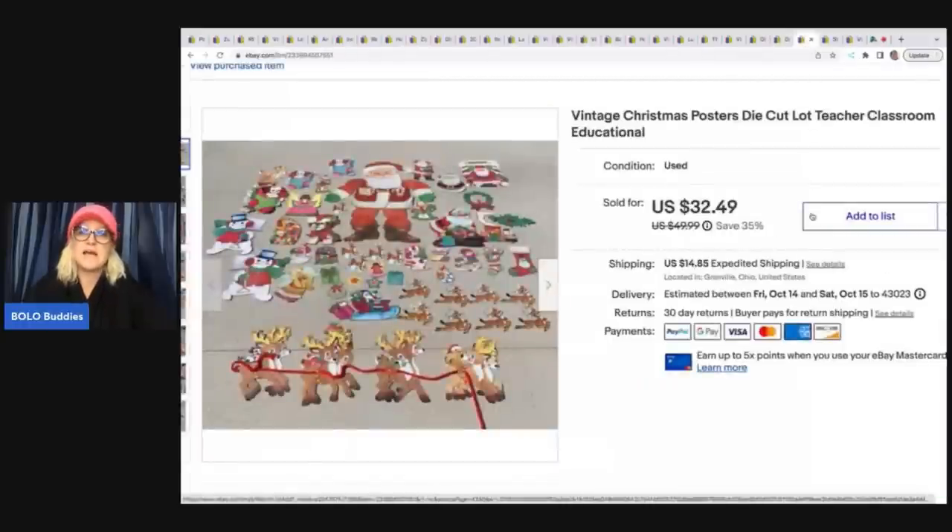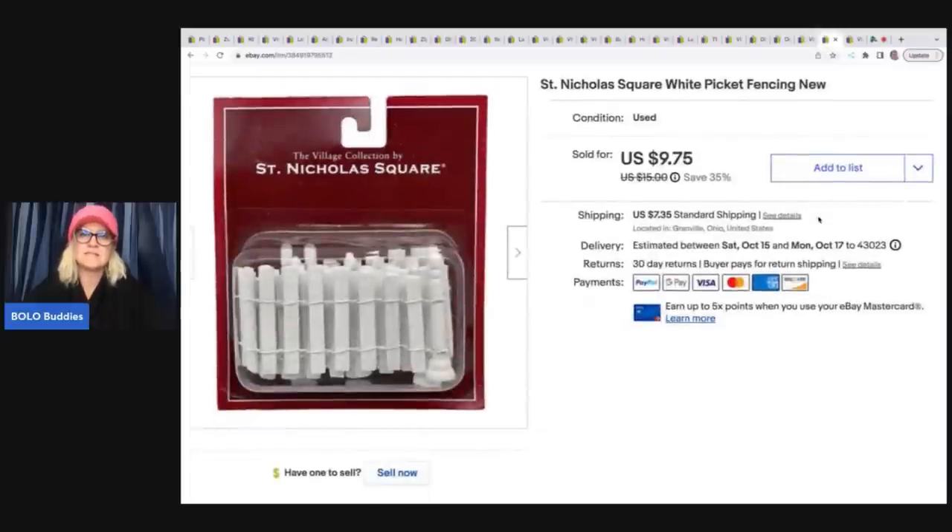These were free at a garage sale — a teacher's garage sale. All these die cuts had been laminated with plastic coating to protect them; teachers hang them on their walls. They're all vintage — Easter, Halloween, Thanksgiving — I got a ton of them, all in the free pile. I listed them together and sold them for $32.49 plus shipping. I think I have two sets left; the rest have all sold. Also a Saint Nicholas Square white picket fencing from a thrift store mystery box sold for $7.50 plus shipping.